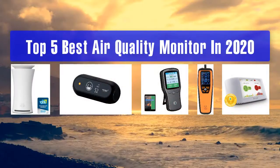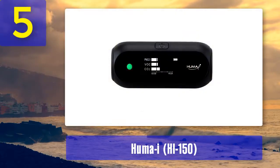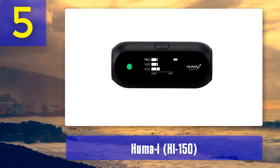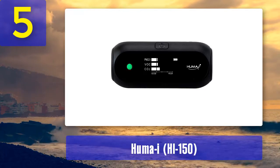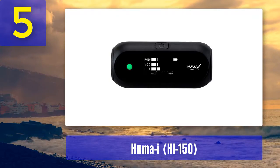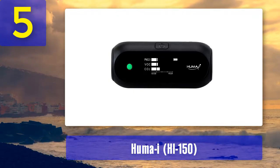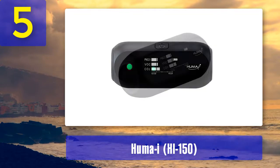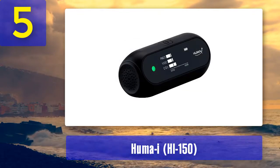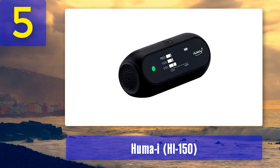Top 5 best air quality monitors in 2020. Number 5: Huma-I High 150. Don't let the size of the Huma-I fool you — this handy little device is packed with all the features of the larger air quality monitors. Its sleek design makes it incredibly portable, and its advanced sensors make it stand out amongst the competition. It also boasts a high-quality OLED display which shows the air quality results in real time.